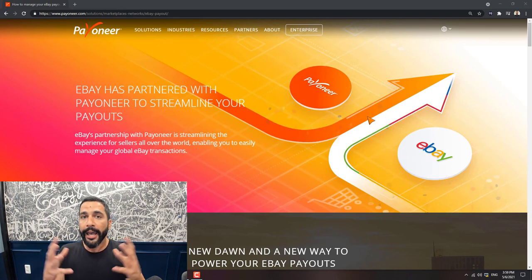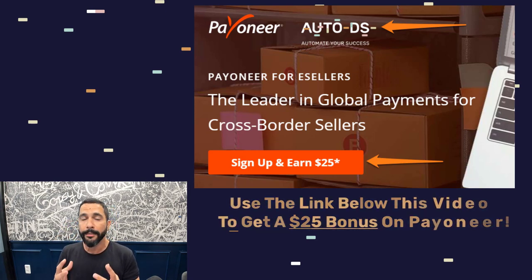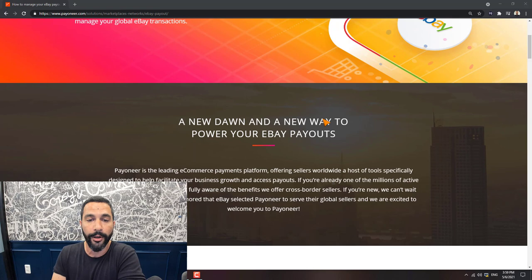For those using the Fulfilled by AutoDS system to fulfill orders automatically, you can load your managed payments with PayPal or with Payoneer. Payoneer has a much lower fee for sending and receiving payments than PayPal. So for anyone with a Payoneer account who's opted into the Fulfilled by AutoDS service, I definitely recommend using Payoneer to transfer your funds and manage your balance.